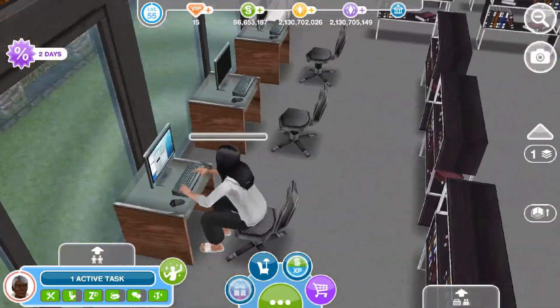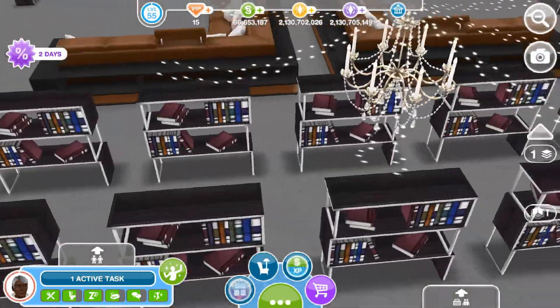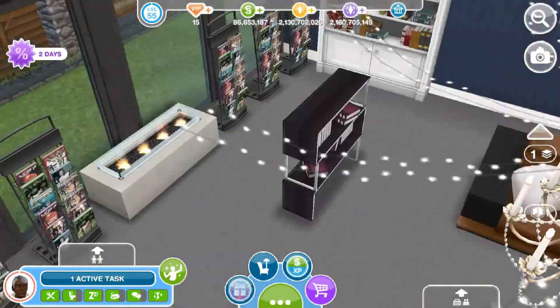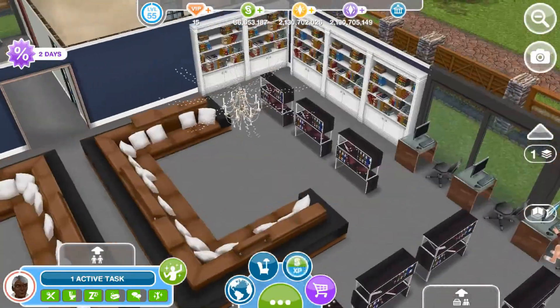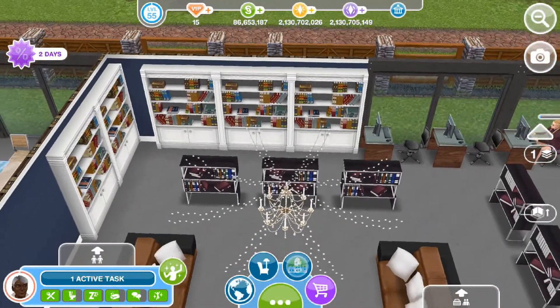I also have a computer area over here — three computers and a sim doing some stuff on the computer. And then I have these huge bookshelves, a ton over here, and then some wall bookshelves, a few more magazines, a fireplace, two other bookshelves, another bookshelf, and some other magazine stands. And then I have huge couches that sims can sit down and read books, although it doesn't actually give you that action — a sim can only read a book at a chair or a table.